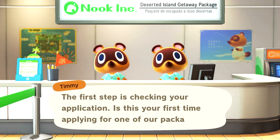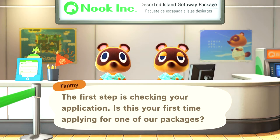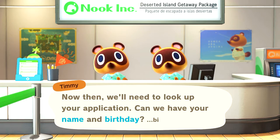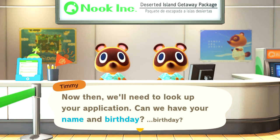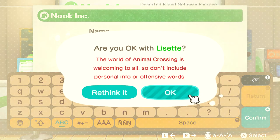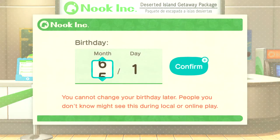The first step is checking your application. Is this your first time applying for one of our packages? Well, it's not, but I'm going to say it is. Now then, we'll need to look up your application. Can I have your name and birthday? So we're going to put Lisette. Are you okay with Lisette? Of course. And then birthday, June 15.